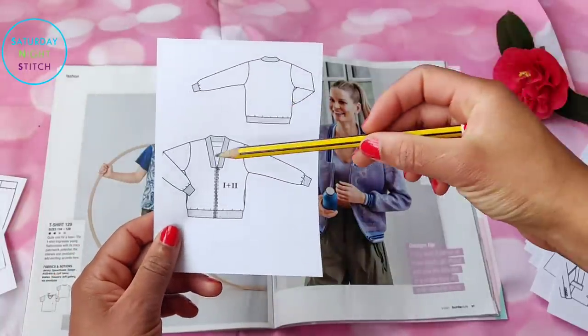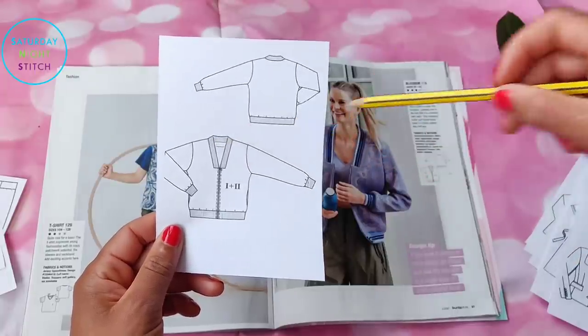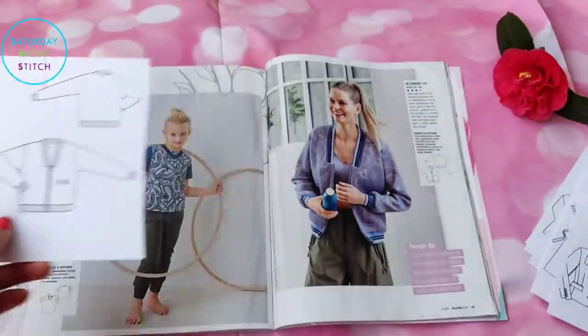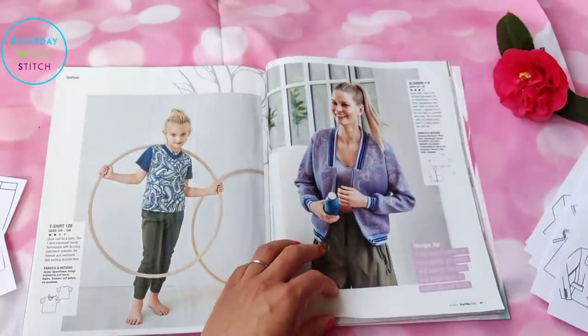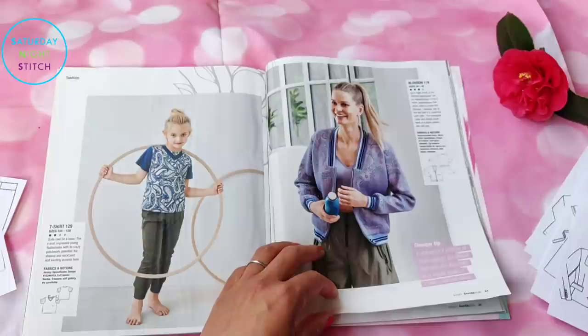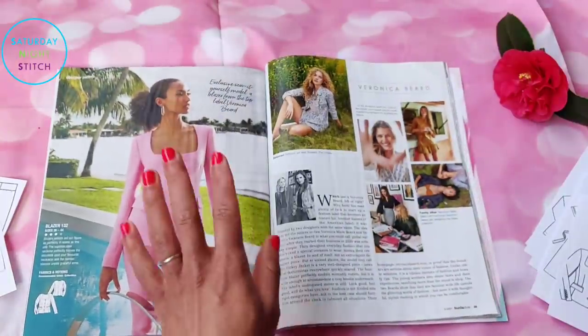Another variation of a bomber jacket — the difference with this one is it's got a V-neck rather than the higher crew neck we usually see. I'm not a big fan of bomber jackets; come to think of it, I've never actually bought one.